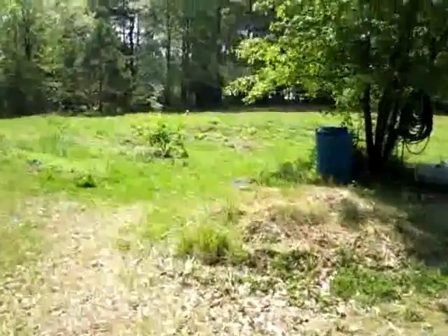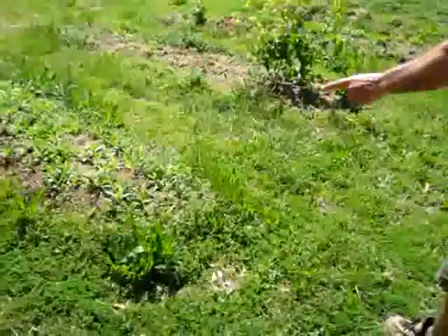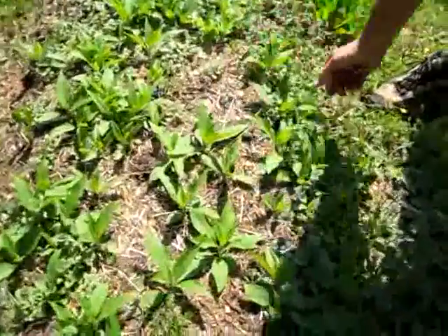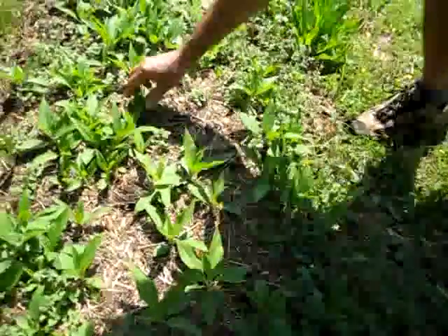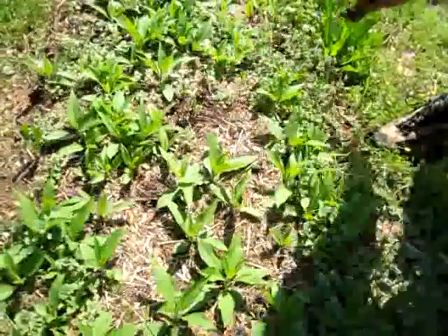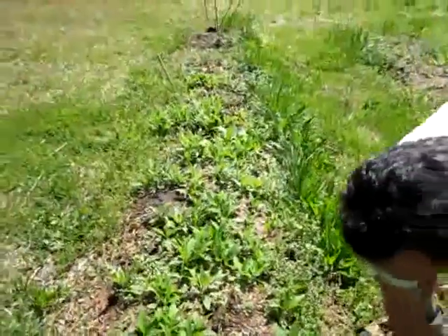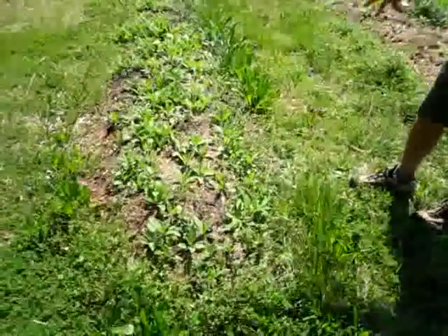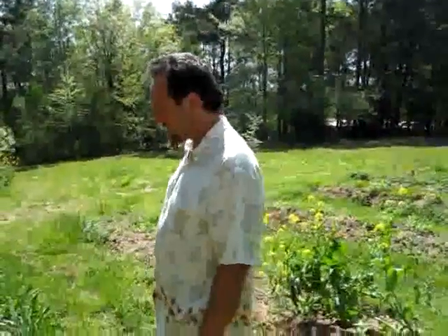This is the potato section. You can see them coming up here — all of these, not the weeds, that's grass — but these are all potatoes. They're Canadian potatoes, also known as Jerusalem artichokes.